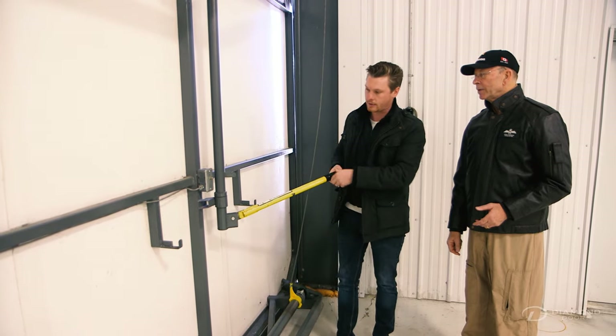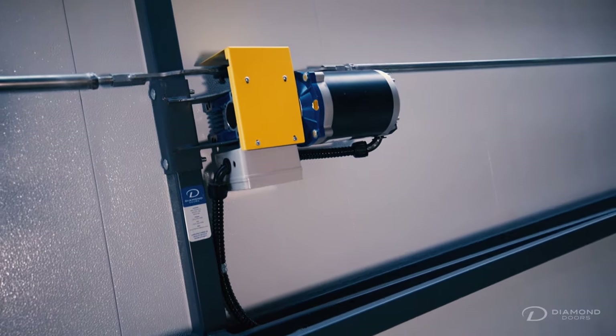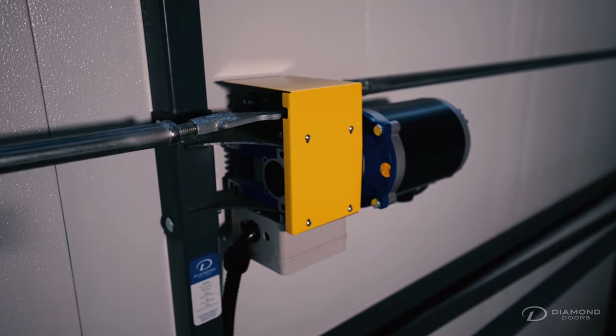Since then, many safety features have been improved, like safety interlock switches, limit switches, and photo-eyes. There are also many options available on today's door versus what were offered back then.